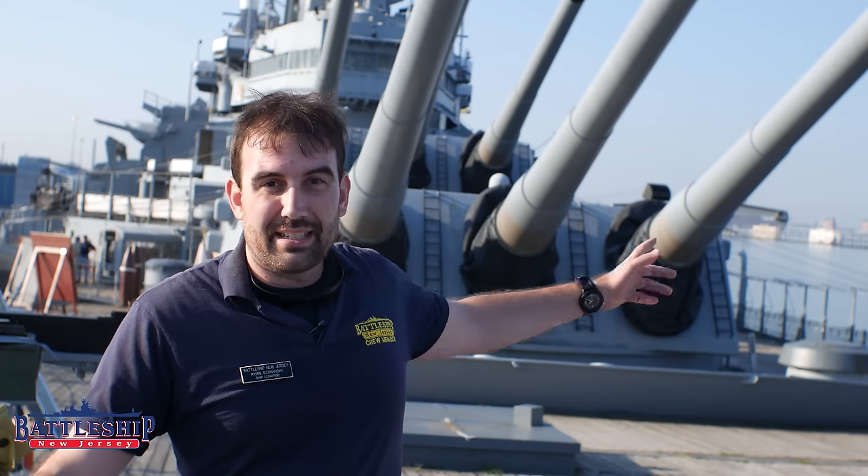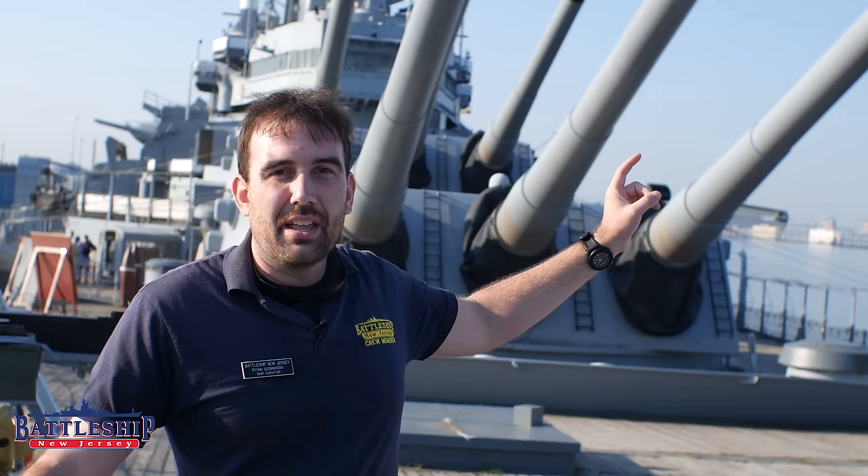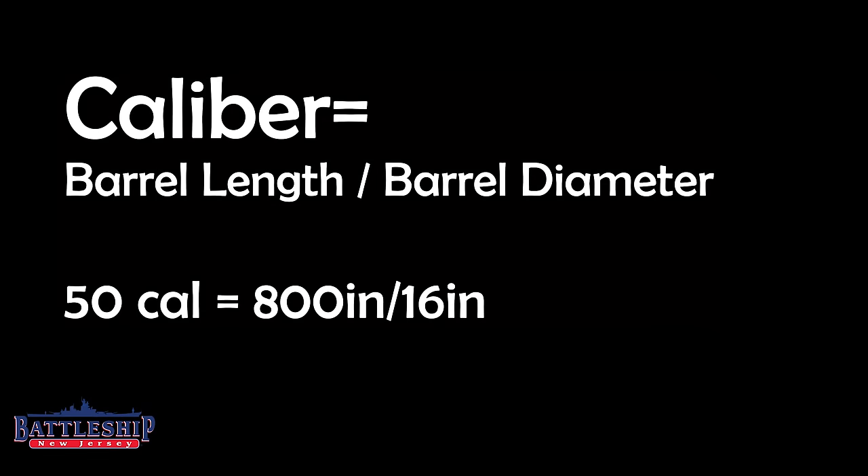So in this case caliber is a measure of length. For a 16 inch 50 caliber gun, that gun is 16 inches wide and 50 calibers long. A caliber here is a multiplication of the diameter of the barrel, so 16 times 50 gives you the length of that gun, or roughly 68 feet.